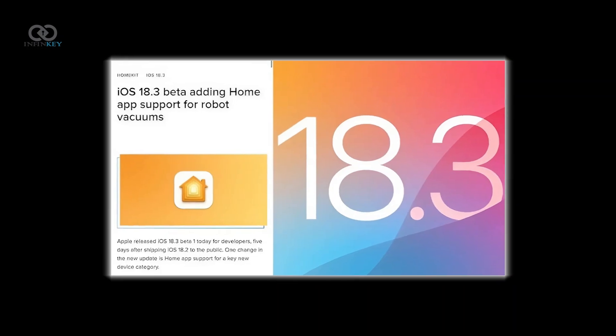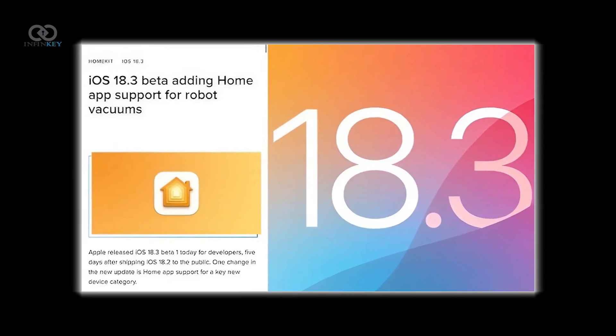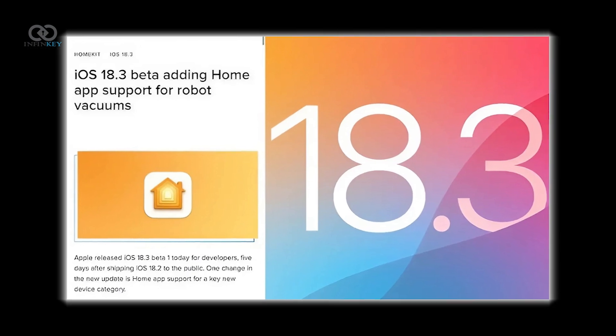If you own a smart vacuum, you can now control it from the Home app alongside your other smart devices, whether it's setting schedules or monitoring its cleaning status.